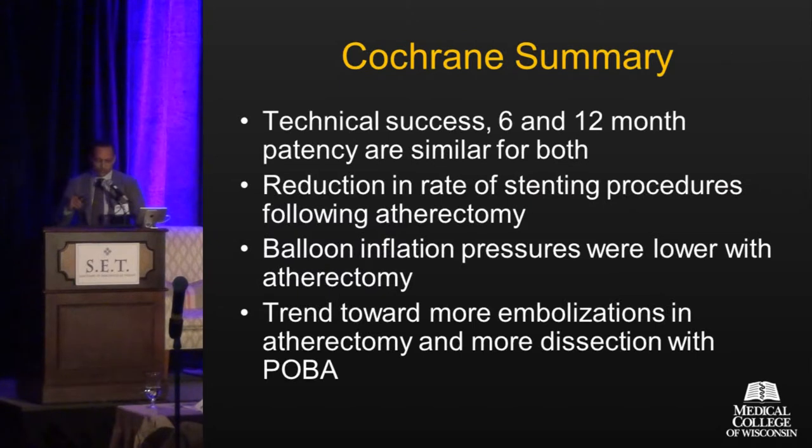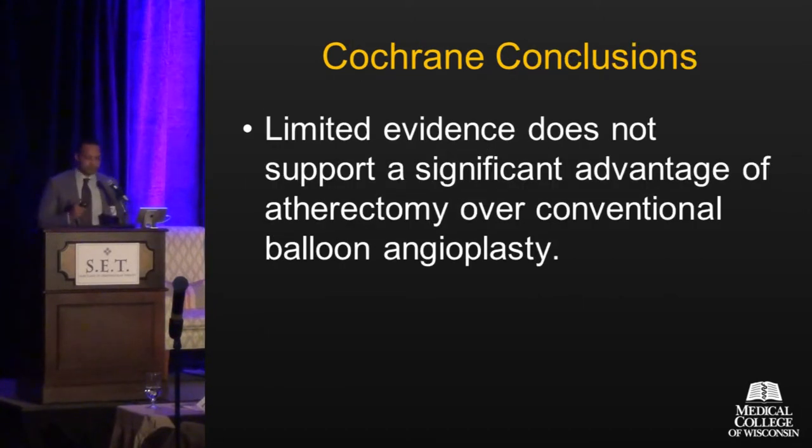In summary, the Cochrane analysis found that technical success, six- and 12-month patency were similar for both treatment arms. There was a reduction in stenting need and lower balloon inflation pressures with atherectomy. However, there was a trend towards more embolizations with atherectomy and more dissection with POBA. In conclusion, the limited evidence does not support a significant advantage of atherectomy over conventional balloon angioplasty.